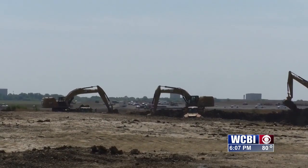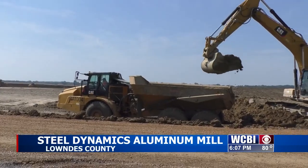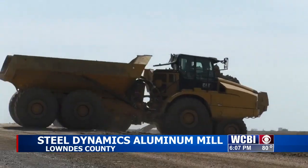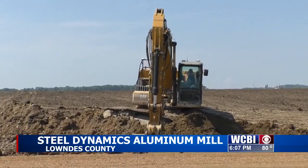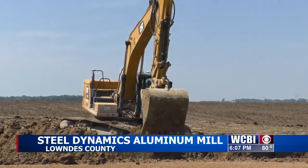Work is right on track at the site of the Steel Dynamics aluminum mill, after company and economic development officials broke ground back in March. The construction phase began, and crews are expected to ramp up their work once they get the proper permits in place — that should happen within the next 30 to 45 days. The new roads have been paved and improvements are being made to the water and sewer systems. Link CEO Joe Max Higgins says the project is right on track.